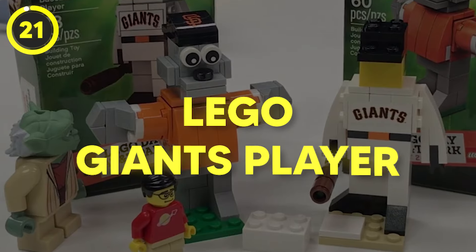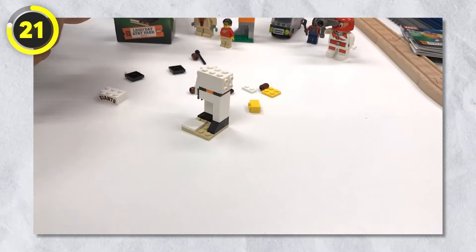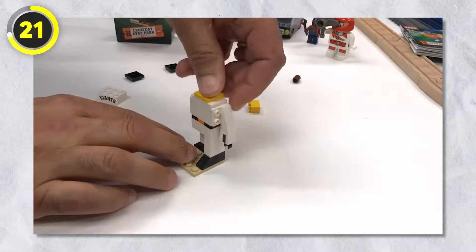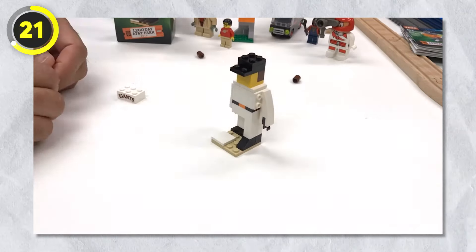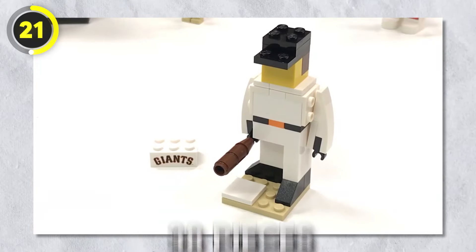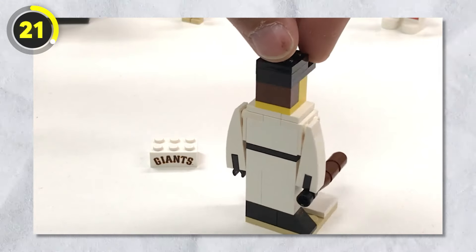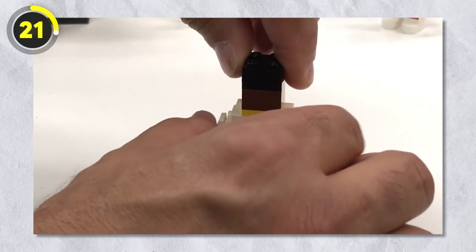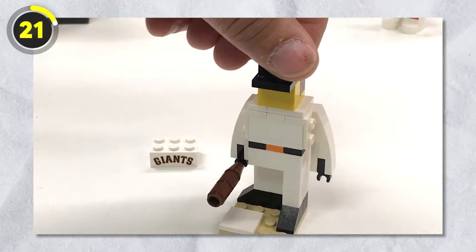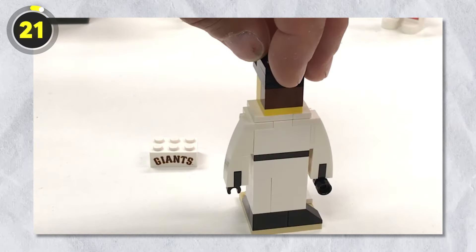Number 21: Giants Player. Speaking of baseball, here's another set released by Lego — a buildable figure of a player from the San Francisco baseball team known as the Giants. This set has a total of 38 pieces that join together to make a baseball player holding a bat. It was released in 2015, retired in just a few months, and could only be obtained at AT&T Park on September 12th, 2015.